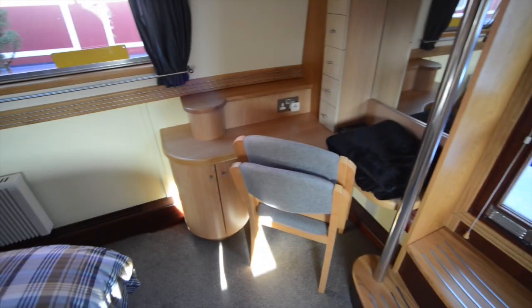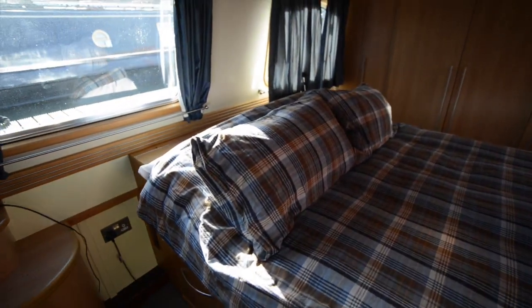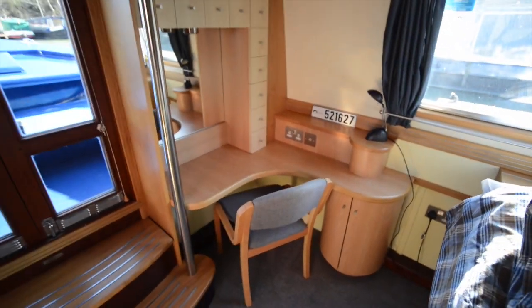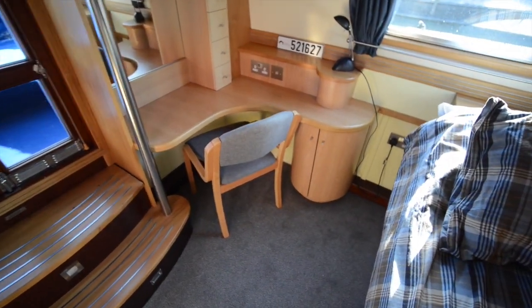Starting from the bow, because this is a reverse layout wide beam, you have the bedroom, which is a very good and decent size — king-size double, as you can see. There are some drawers either side of that, and also at the back end of it, a dressing table in this corner, and also a second dressing table in the opposite corner, which we'll see in a minute.